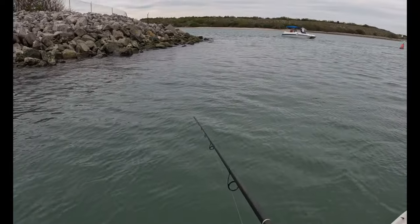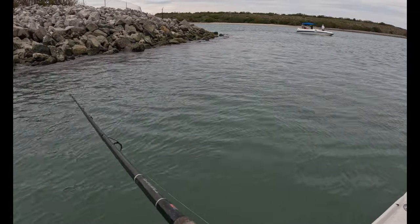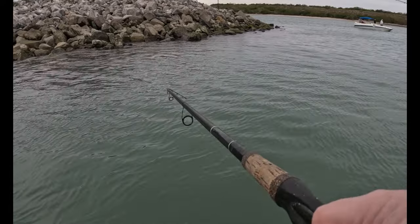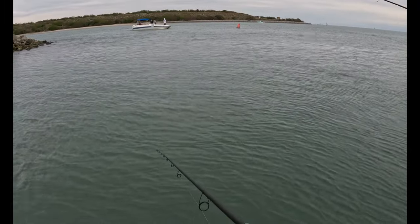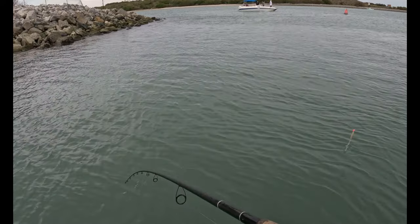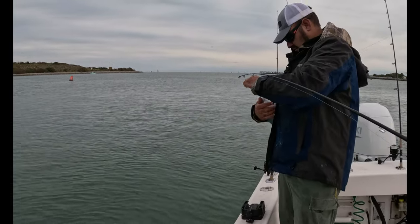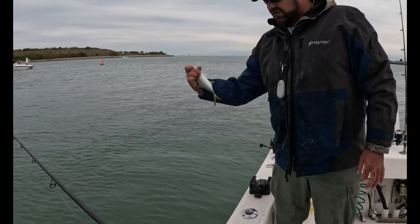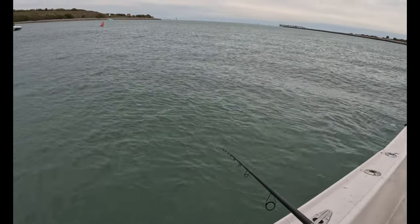You got a Jack! A Jack? Yep. Yeah, I mean that was as soon as it hit the water. There you go. This thing's a whole lot of fun when they get about 50 pounds.